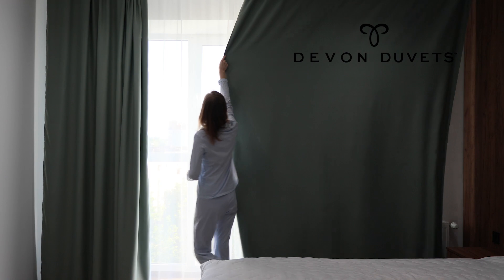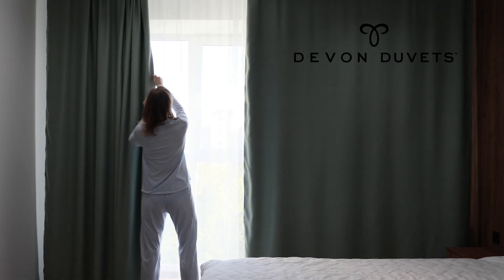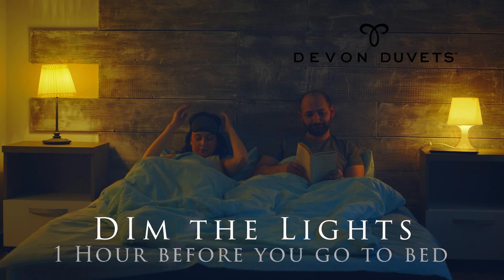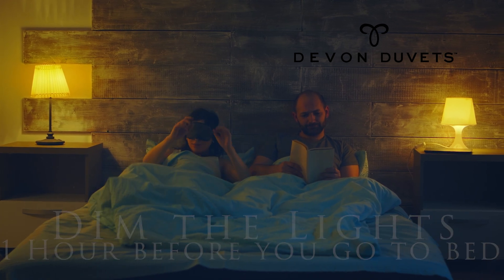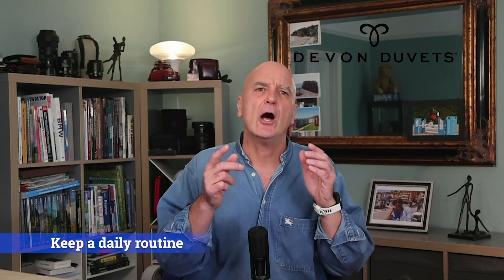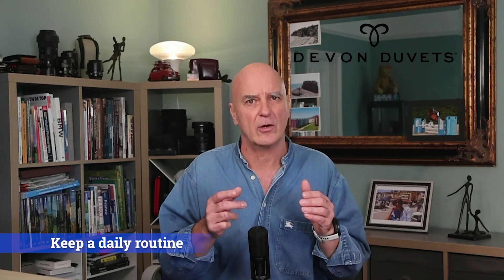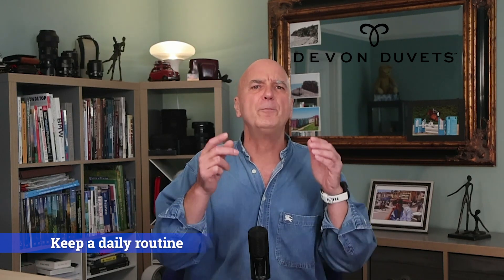Here are some very simple tips. Try to make your bedroom as dark as possible and start dimming the lights in your home about an hour before you go to bed. Even better, keep this routine consistent, as regularity helps your body's natural rhythms align with the day and night cycle, which in turn optimizes melatonin production.